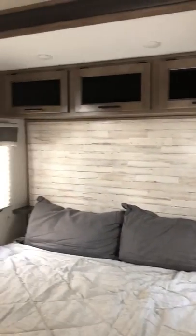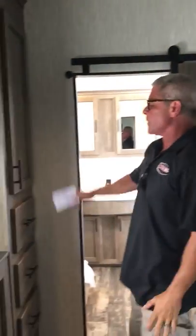Then we come on in here to the master bedroom, where we have a king size bed. We have storage overhead, and on the other end of the room we have plenty of storage on this side as well. TV mount right here folks.